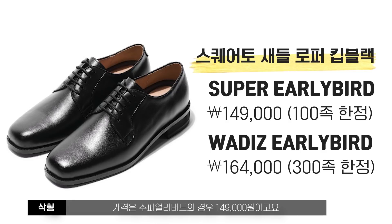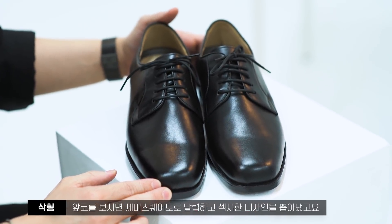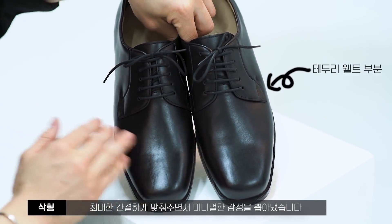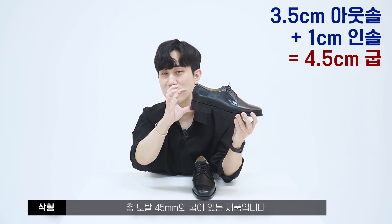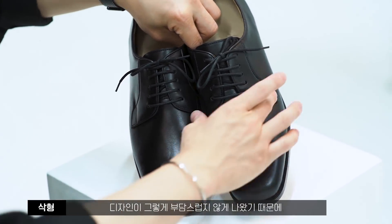마지막 제품은 스퀘어토 더비슈즈 킥블랙입니다. 가격은 슈퍼 얼리버드 149,000원, 얼리버드 164,000원이에요. 미니멀에 포인트를 줘서 세미 스퀘어토로 날렵하고 섹시한 디자인을 뽑아냈고, 웰트 부분도 최대한 간결하게 맞춰 미니멀한 감성입니다. 아웃솔 35mm 굽에 인솔 10mm를 더해 총 45mm 굽이 있는 제품입니다.